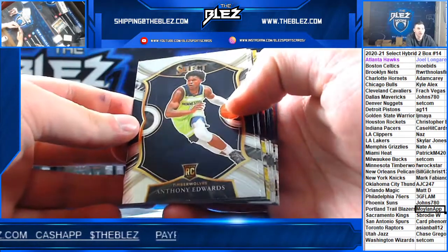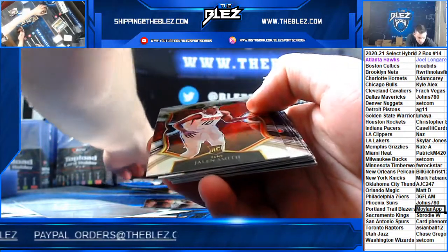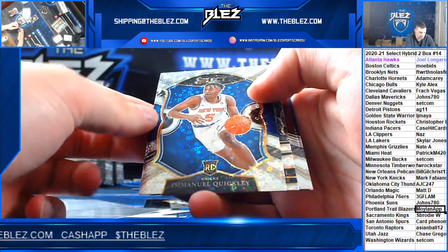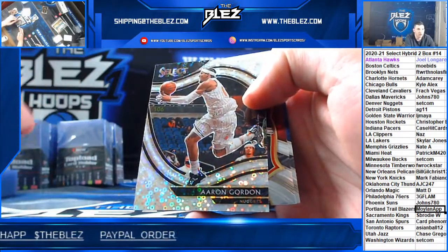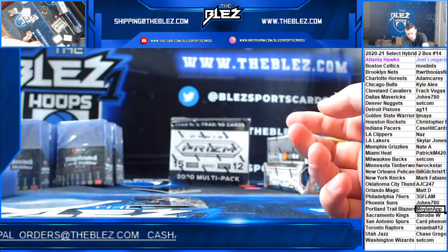Another Ant-Man concourse base. Save the gold. Hybrid of Quickley for the Knicks. And a courtside hybrid of Aaron Gordon going to Denver.